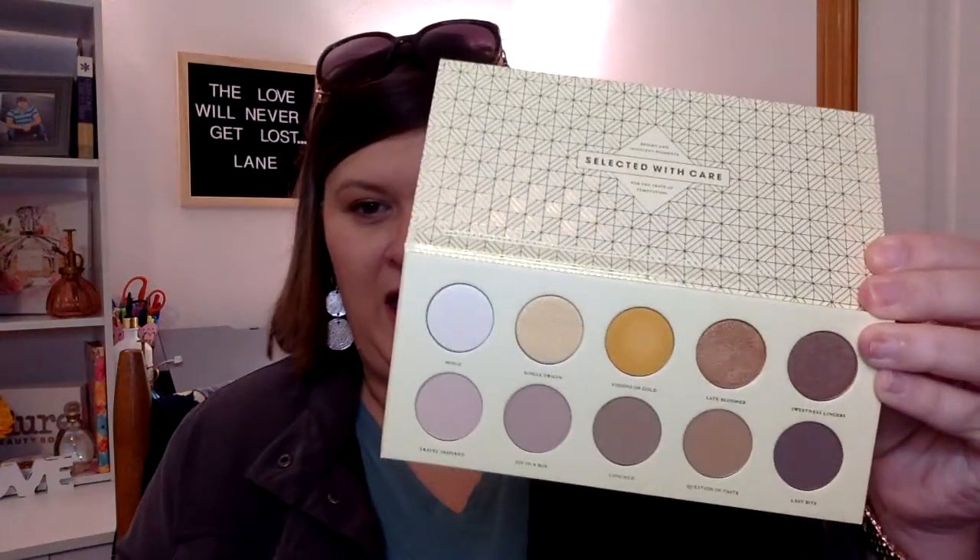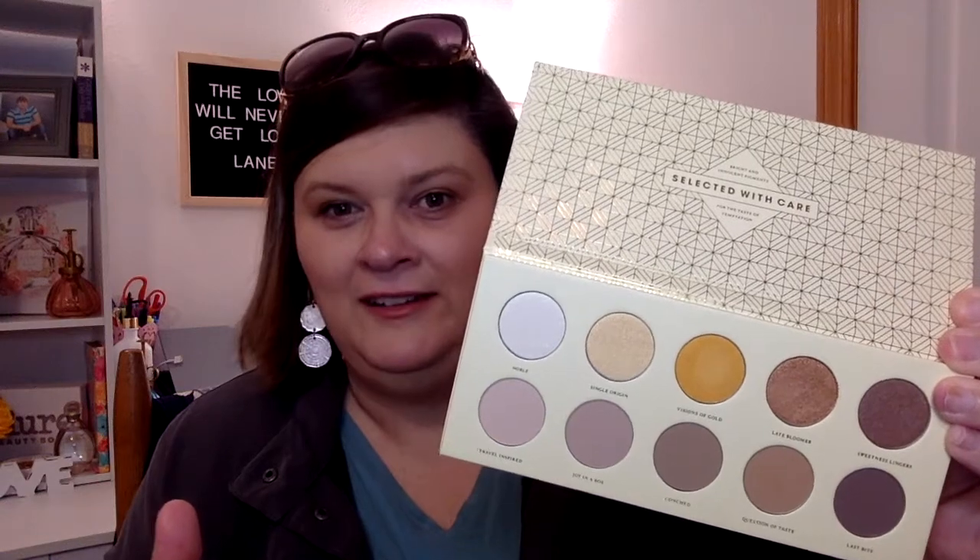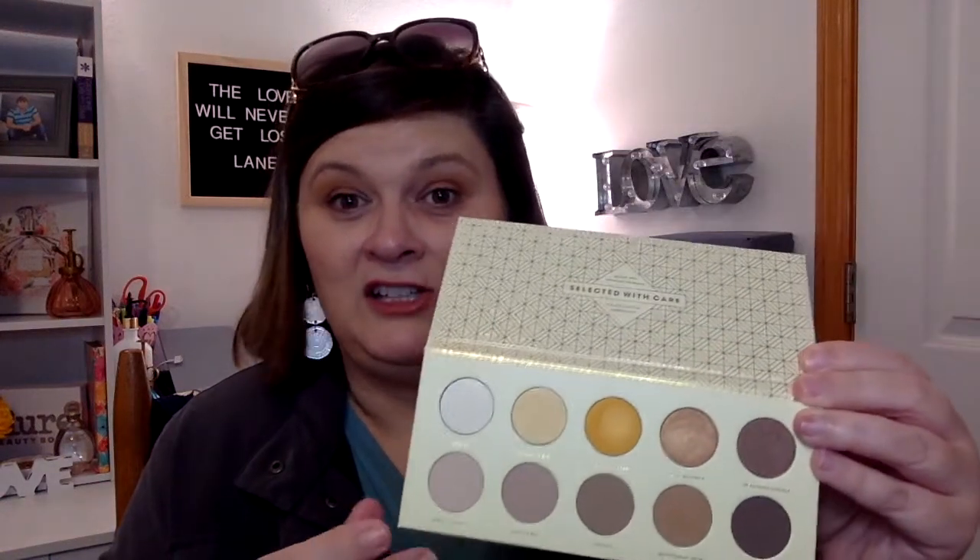I'm going to start with BoxyCharm. We got the Zoeva Blanc Fusion Eyeshadow Palette. We got to pick if we wanted a palette but we did not get to pick the actual palette. I believe there were 10 palettes. I like the palette I got — I haven't used it yet, but I will. I love eyeshadow palettes and this retails for $28, so it's nice.